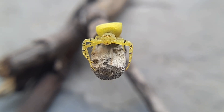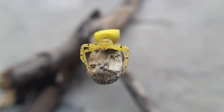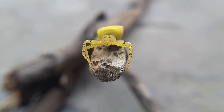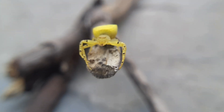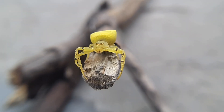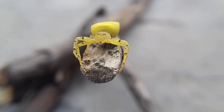The venom of the flower crab spider is potent enough to immobilize its prey but not harmful to humans. Once the prey is subdued, the spider injects digestive enzymes to liquefy the internal organs, allowing the spider to suck up the nutrients, leaving behind an empty exoskeleton.